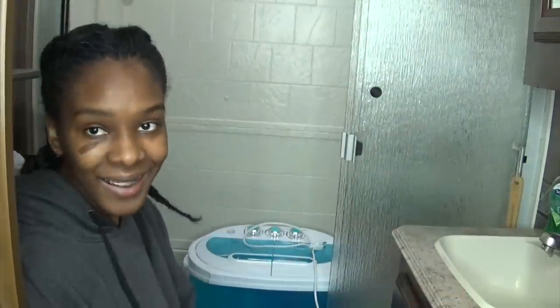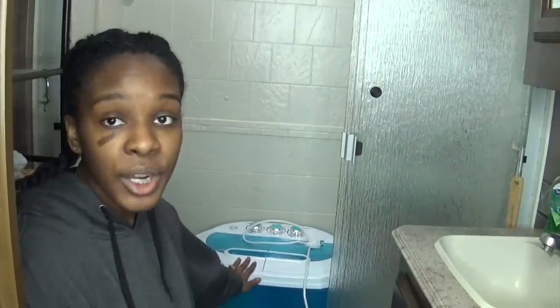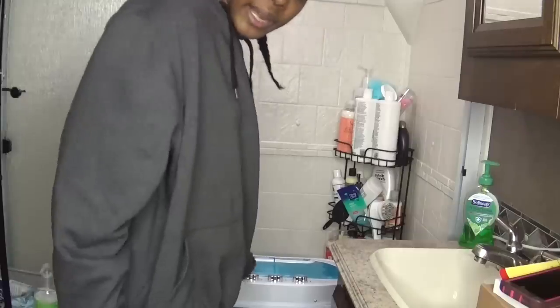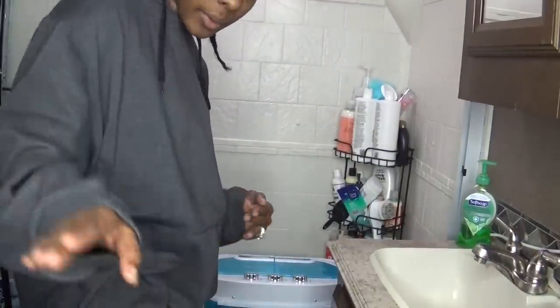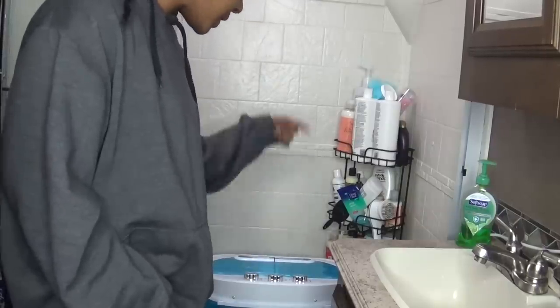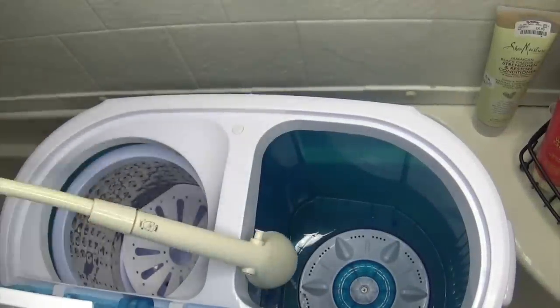Okay guys, coming to you from my tiny little bathroom. I'm sitting on the toilet, and I put the machine in the tub. I can't fit it in this corner, so I have the back turned this way so when I drain it the water goes that way — and it can still reach the plug. The machine is facing backwards, but I don't think it'll be a hassle to open it.